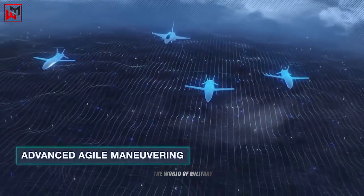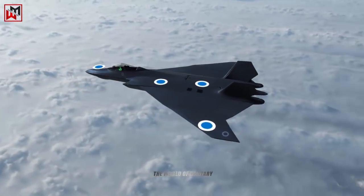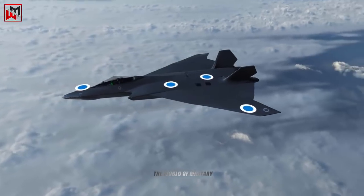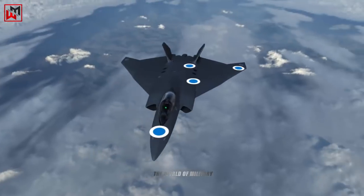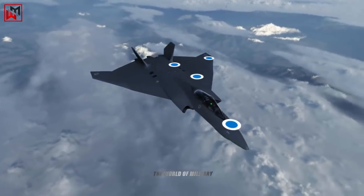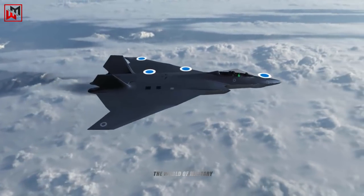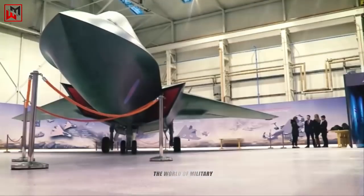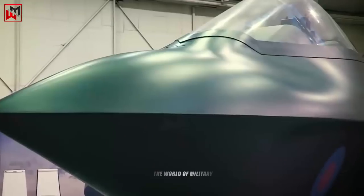The Royal Air Force plans to further upgrade its Typhoons with an advanced Captor-E active electronically scanned array radar, which will substantially improve the type's reconnaissance, air-to-air, air-to-ground, and self-defense capabilities. But because the Typhoon isn't a stealth aircraft, it can't safely penetrate airspace interdicted by long-range surface-to-air missiles like Russia's S-400 system until those systems are suppressed or destroyed.